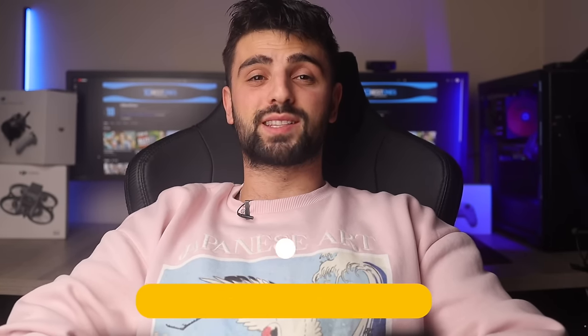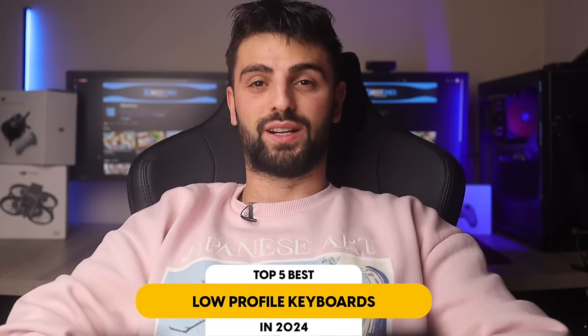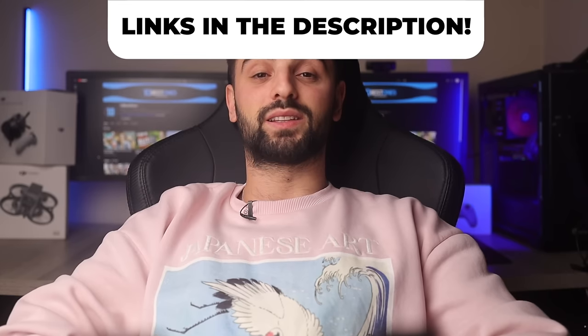In this video, I will help you find the best low-profile keyboard in 2024. Links to all the products mentioned will be listed in the description. Let's get started.